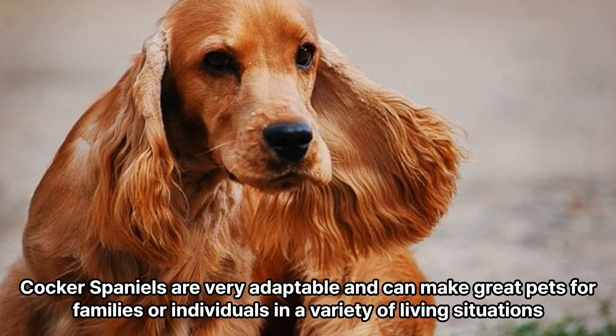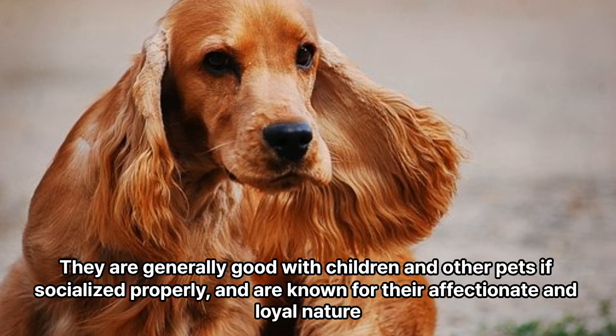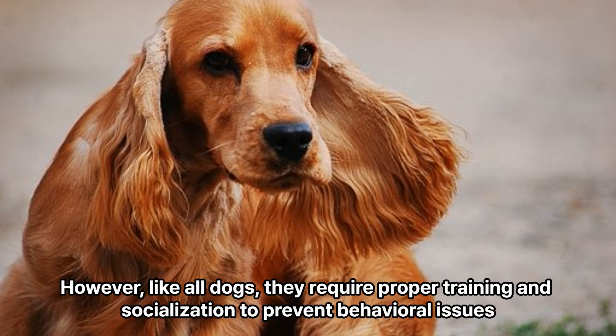Cocker Spaniels are very adaptable and can make great pets for families or individuals in a variety of living situations. They are generally good with children and other pets if socialized properly, and are known for their affectionate and loyal nature. However, like all dogs, they require proper training and socialization to prevent behavioral issues.